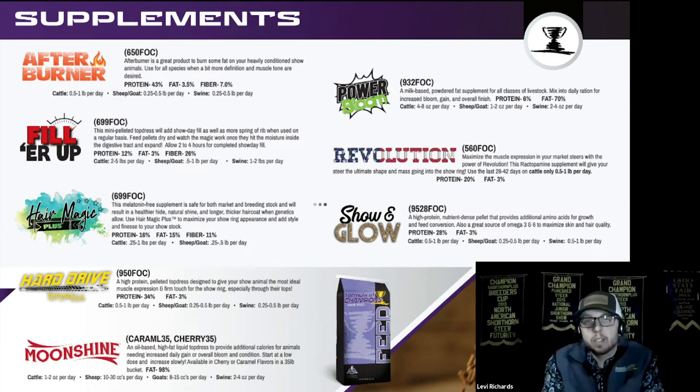Hair Magic Plus is a great product on cattle to increase their overall hair growth and skin and hair condition. It's also used highly in the goat and sheep world for more leg shag, and was used for a long time on alpacas and llamas to help get more fiber growth. We call it Hair Magic Plus because it's got so many extra benefits on top of just overall hair growth — some of our producers are actually using it to increase fertility rates or improve results when flushing.